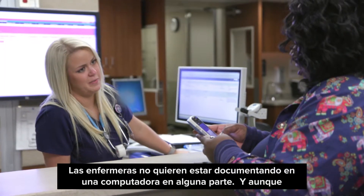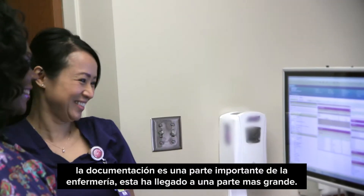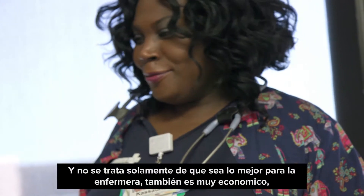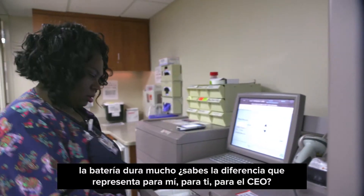Nurses don't want to be documenting at a computer somewhere — and documentation is part of nursing — but it's become too big a part. And it's not just because it's the best thing for the nurse; it's cost effective, the battery lasts long.